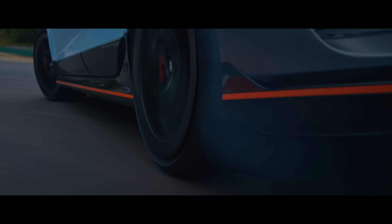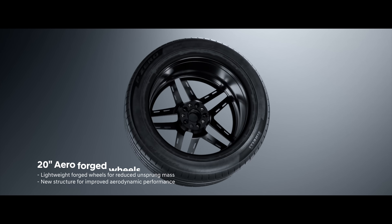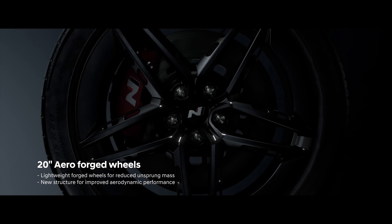They deliver enhanced grip and durability, even under extreme conditions like track runs and drifting, while also reducing noise. The 20-inch forged lightweight wheels enable agile cornering.